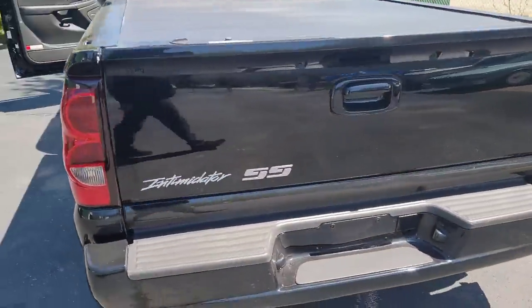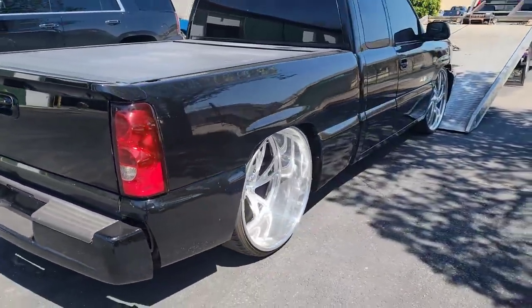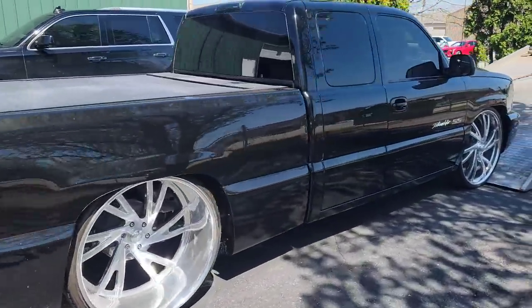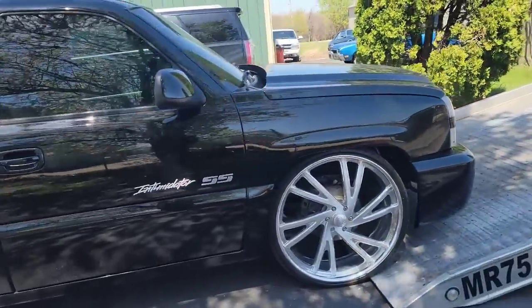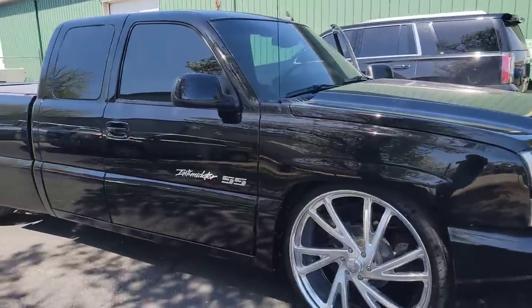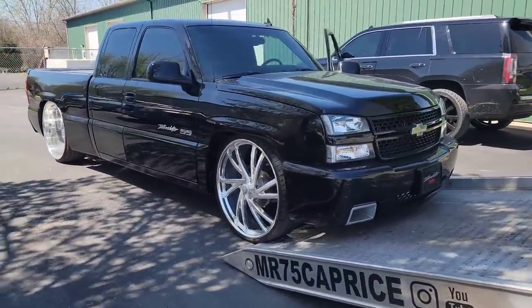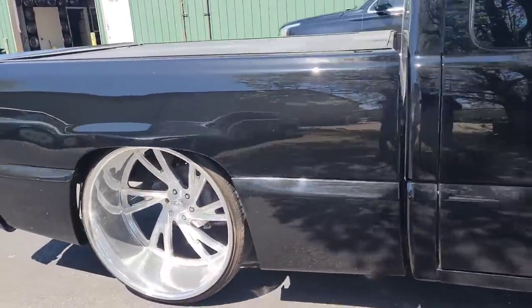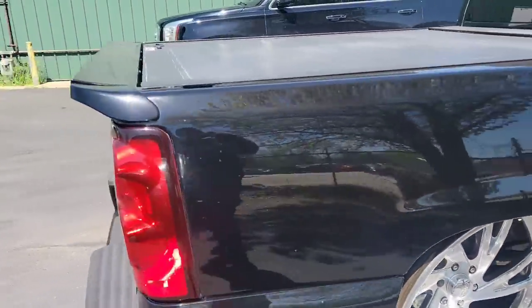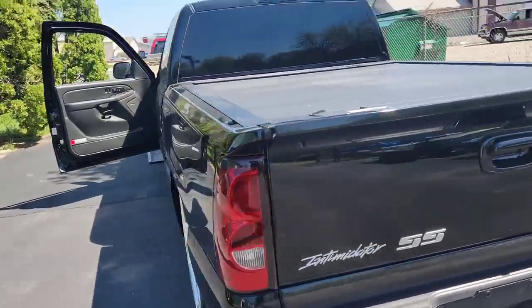Here's the Chevy SS for those who don't know what the Intimidator is. We're about to load her up and drop her off. She definitely needs some music - it's got an aftermarket Pioneer radio so we're gonna add some mids, some bass, and the epicenter.